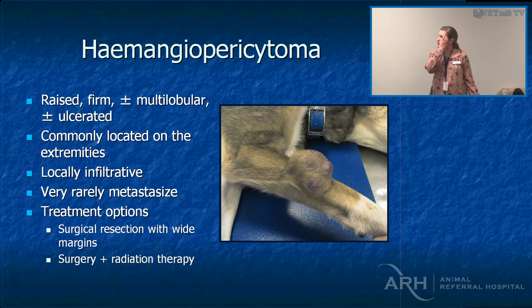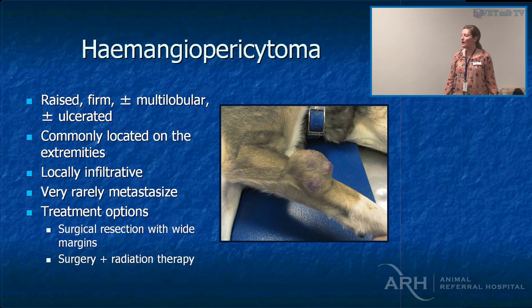Hemangiopericytomas are usually a low-grade soft tissue sarcoma, very commonly on the extremities — locally infiltrative and hardly ever spread. Ideally surgical resection with wide margins. Because they are low grade, some people just keep chopping them off; the record I've seen was 25 times before it became the whole dog's leg and they ended up amputating — but that took five or six years, so the dog did have its limb for five or six years.